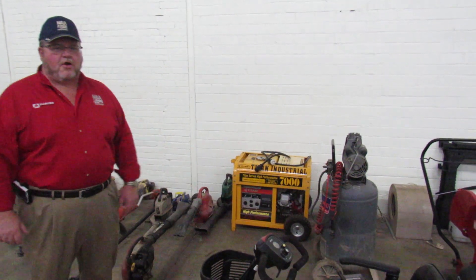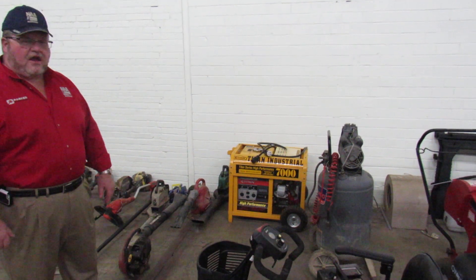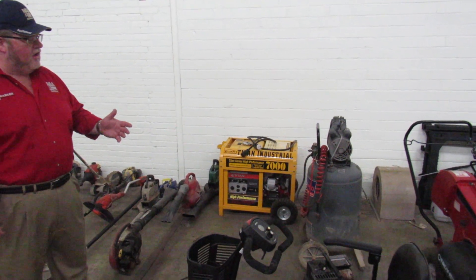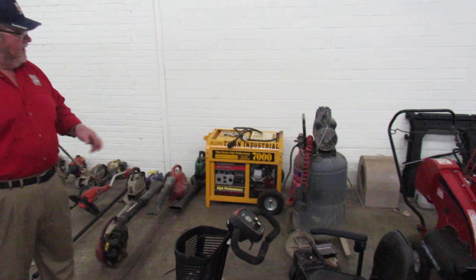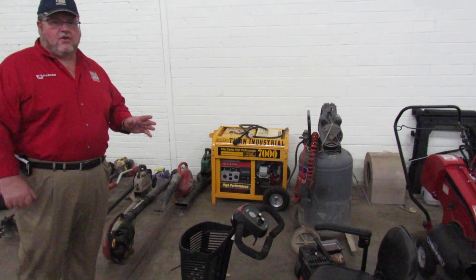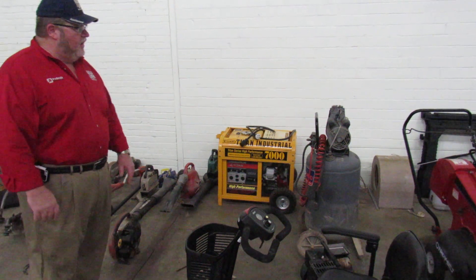Ladies and gentlemen, Michael Parker again with ParkerAuctions.com. We are out here at our next sale. This is part of the Tim Watson Living Estate. We're still pulling tools out that we're going to be selling. This is going to be sold along with the Galston Carpet Factory sale.